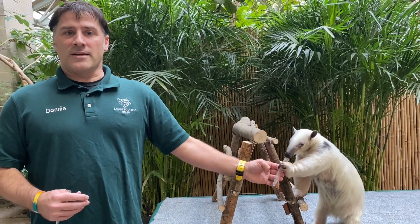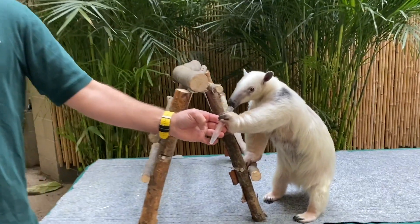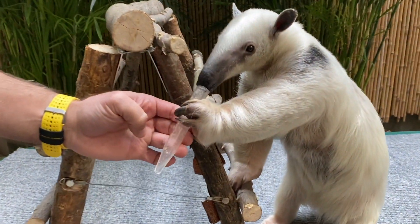Out in the wild, these guys like to eat bugs, insects, and also small invertebrates. Today we are feeding her crickets and mealworms.